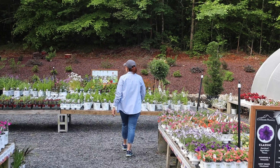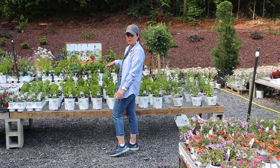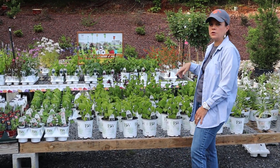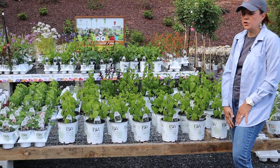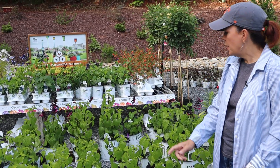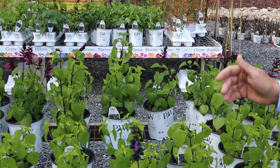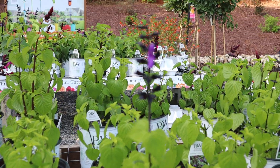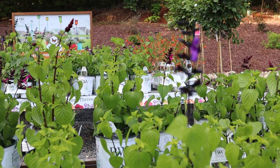Coming down to the salvias, we've talked about these Rockin' salvias many times, but we'll hit them again. Probably the most vigorous one is the Rockin' Deep Purple — clearly just a beautiful deep purple color. All of the Rockin' series salvias are loved by hummingbirds. The deep purple is a great one, and there's also Fuchsia which is a nice pretty hot pink.